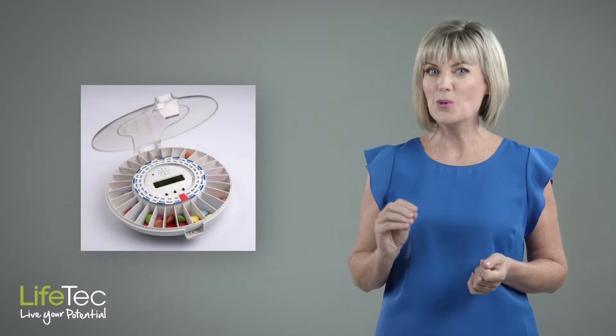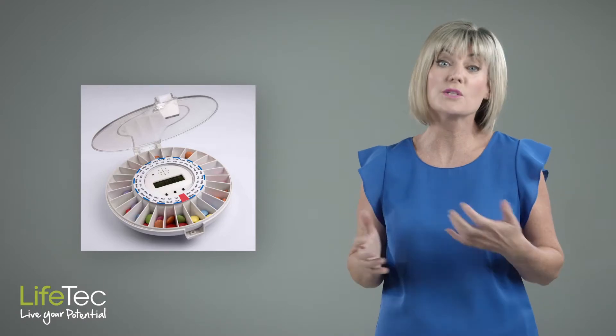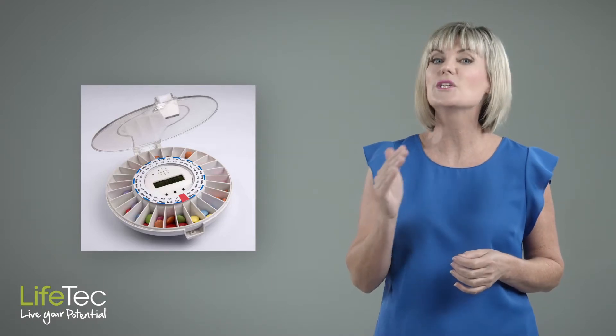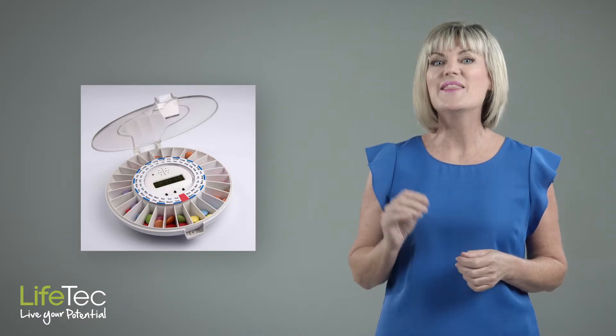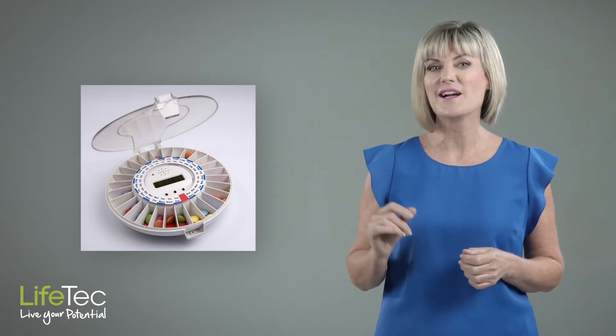Some systems are both reminders and organisers. Medication organisers are useful when you want to organise medications into compartments and label the day and time when they should be taken, and these come in different shapes and sizes. Some are portable while others need to stay plugged into power at all times, and advice from a pharmacist about storing your medications is essential.